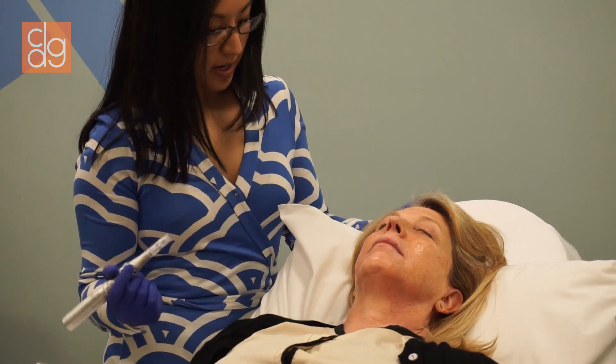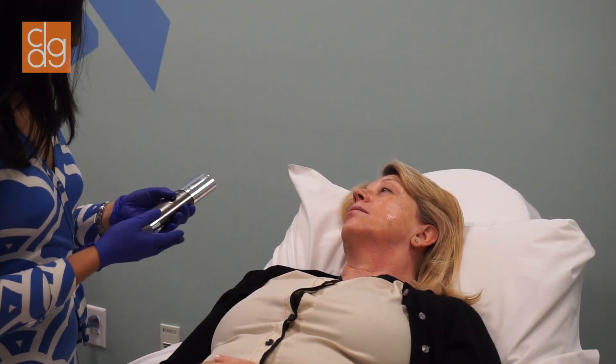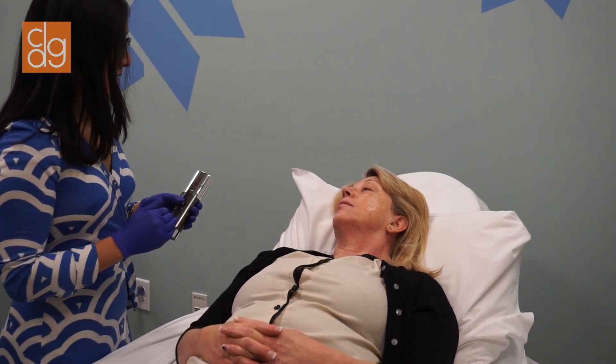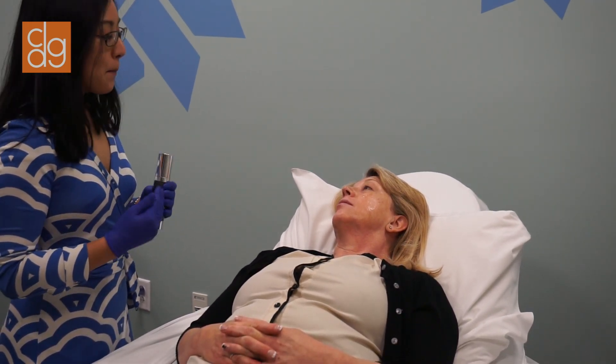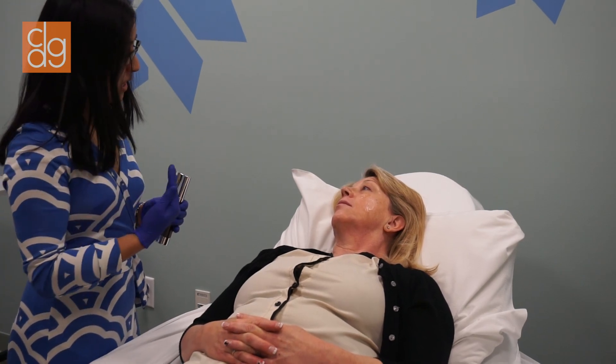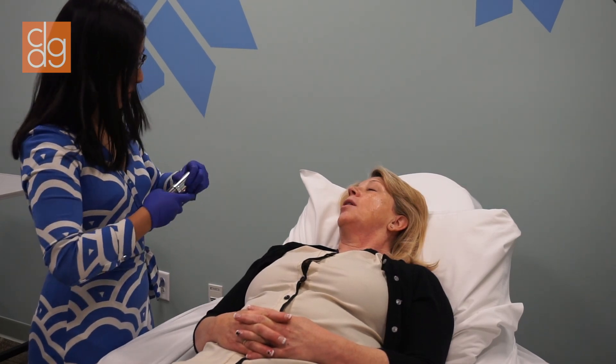So that's one treatment area. On the treatment area that I just did, I'm going to apply some of SkinMedica's TNS Essential Serum. This has growth factors, peptides, and antioxidants in it. And all those micro channels that the micro pen just created will allow this to penetrate into the skin.